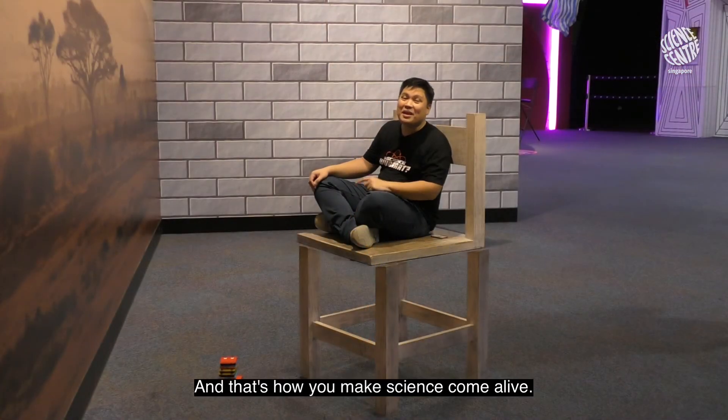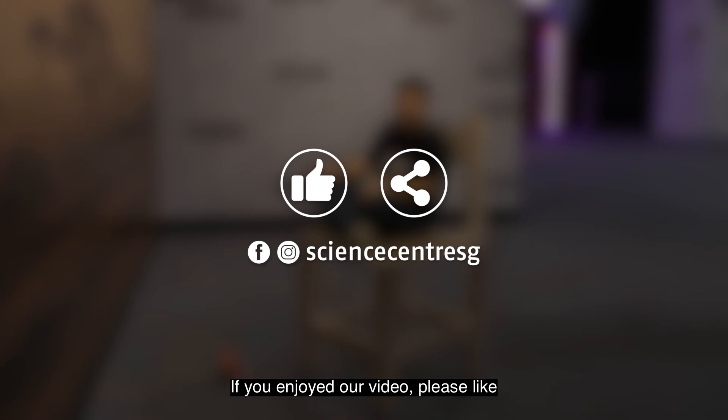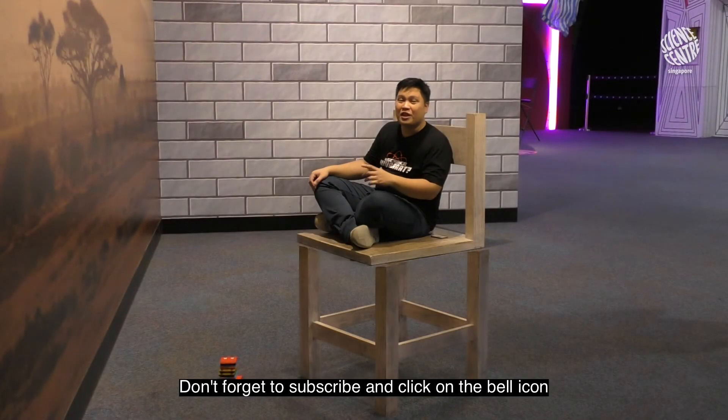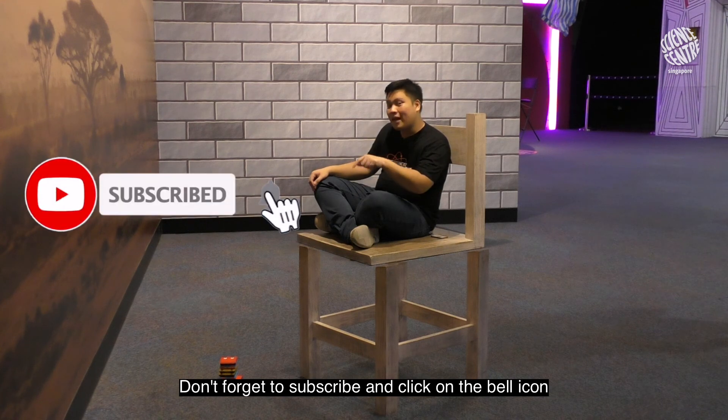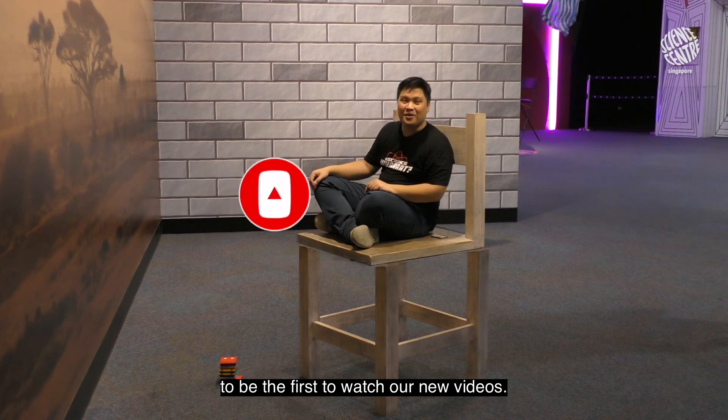And that's how you make science come alive. Thank you for watching our video. If you've enjoyed our video, please like and share with your family and friends. Don't forget to subscribe and click on the bell icon to be the first to watch our new videos. Bye!